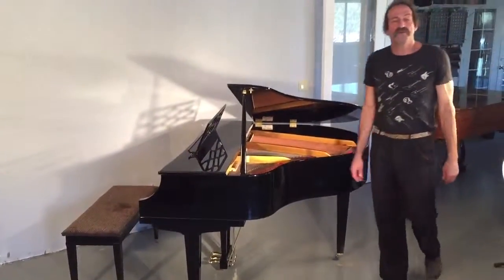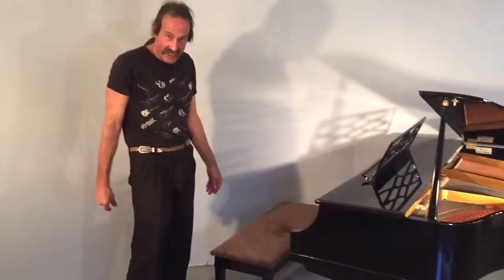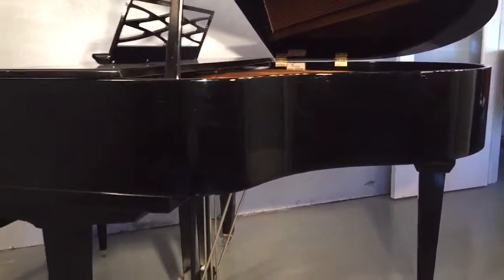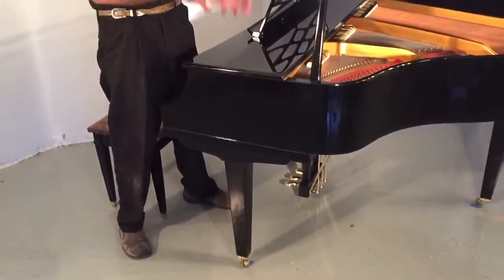Hi, Mitch here from Ramsey Pianos. This is a Kimball Baby Grand, 4'6", great if you have a small space, like new soundboard, mechanics, and action. We've refinished this piano in polished ebony.